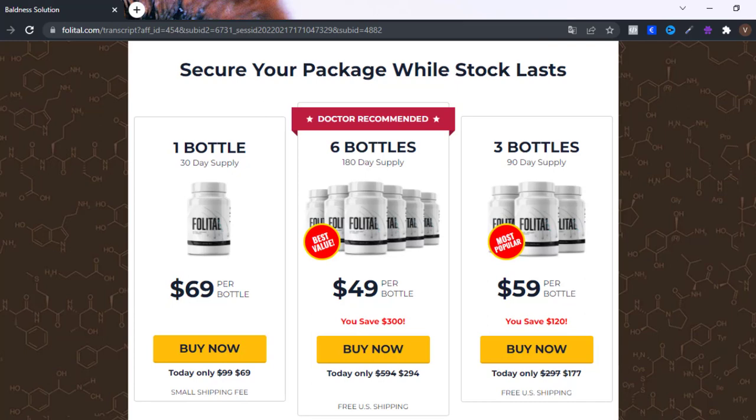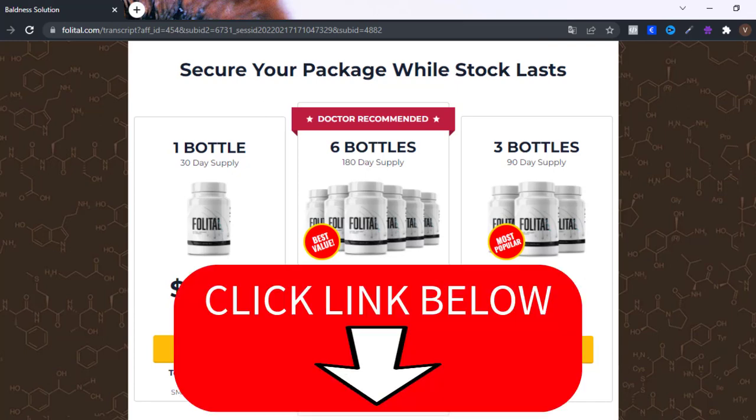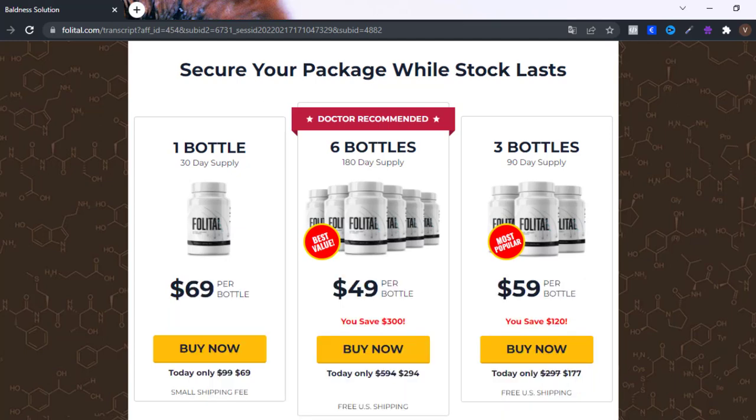Many people have questions about this product — if it really works, how to take it, how long it takes to bring good results. I will give you all this information here, but if you need to know more you can find it on the official site of the product, where you can also find testimonials among other information.